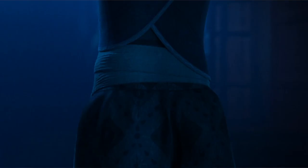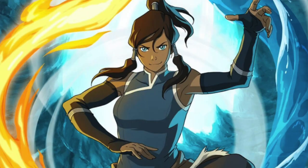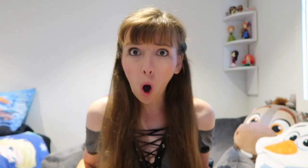Next we have a sequence of Raya getting ready for battle, putting on her warrior outfit. I can't help but notice that her outfit looks very similar to Korra from The Legend of Korra. Now this is not the first time that Disney has copied Avatar — Frozen 2 contained the same elements of water, earth, fire and air. Honestly at this rate it's only a matter of time before Avatar sues Disney.